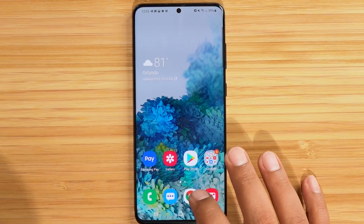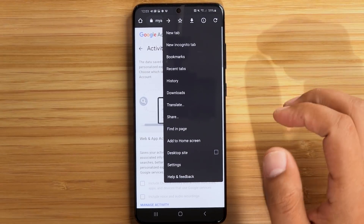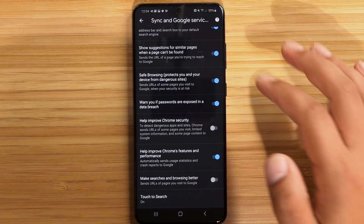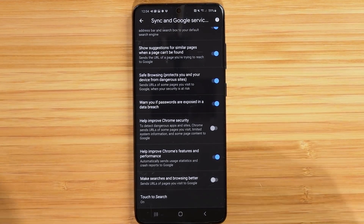Let's jump right into it. First things first, we want to go over to Chrome. In Chrome, expand the three dots on the top right and go to Settings. Once in Settings, go to Sync and Google Services. Scroll down — you want to disable 'Make searches and browsing better.' You're willfully giving Google all the data on the premise of making browsing better, so turn that off so they're not tracking your websites.